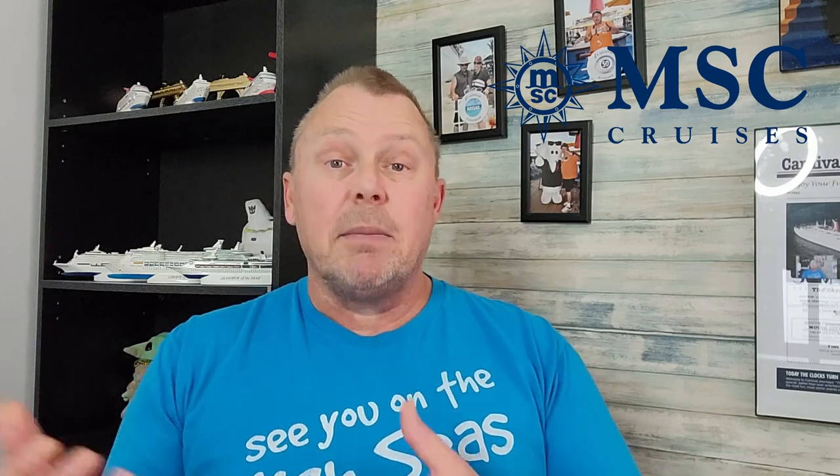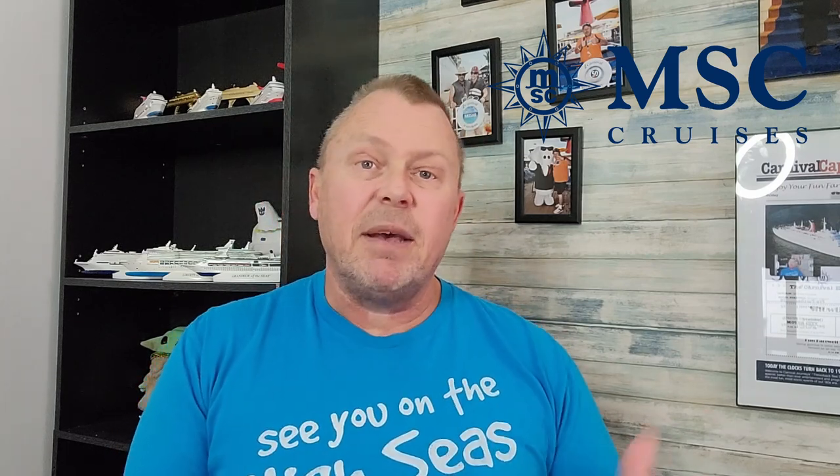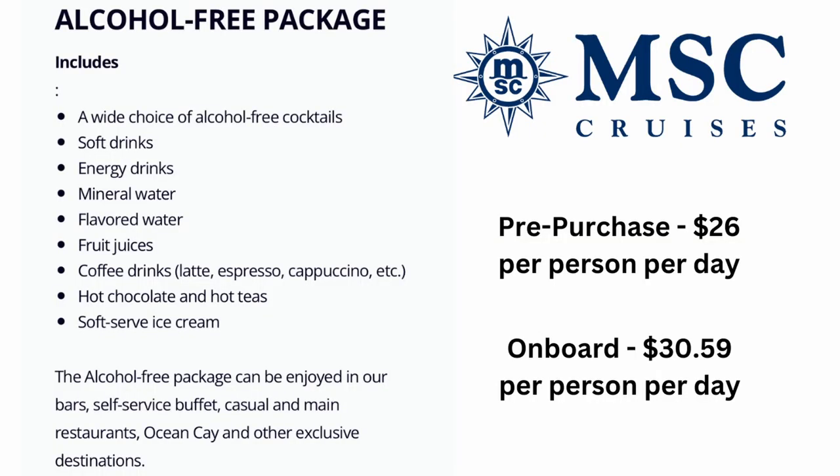MSC also has non-alcoholic drink packages. The Alcohol-Free package includes a wide choice of alcohol-free cocktails, soft drinks, energy drinks, mineral water, flavored water, fruit juice, coffee drinks, hot chocolate, teas, and soft-serve ice cream. It can be enjoyed in bars, the self-service buffet, casual and main restaurants, and Ocean Key. Pre-purchase price is $26 per person per day; on board it is $30.59 per person per day.